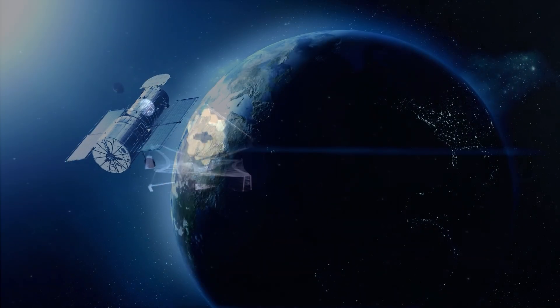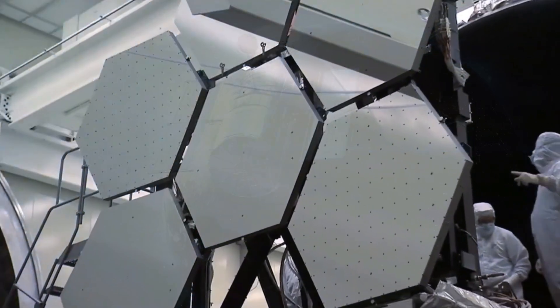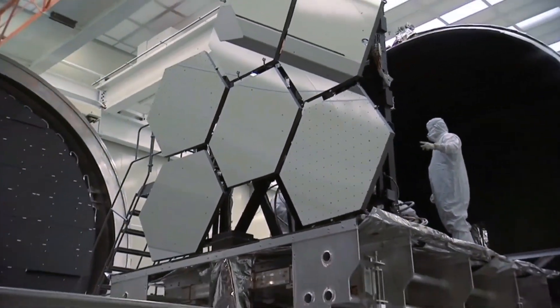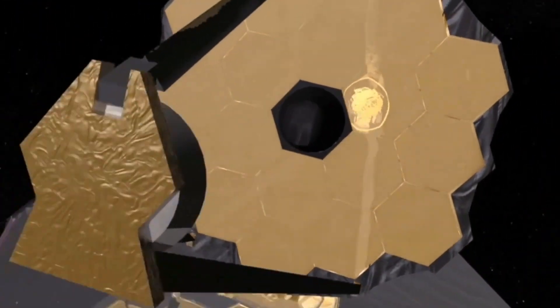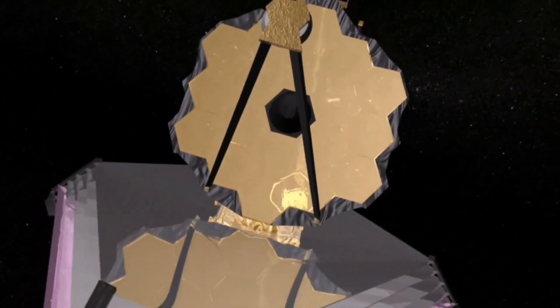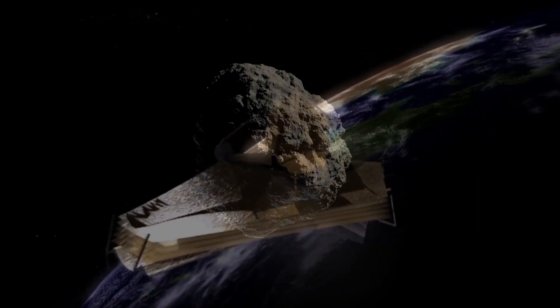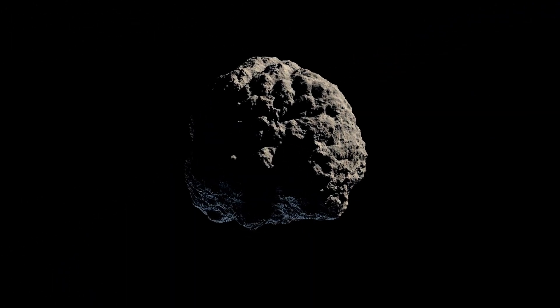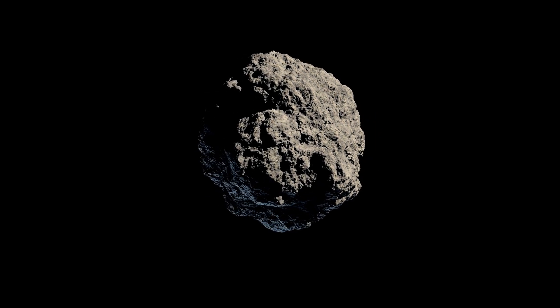And that's where the James Webb Space Telescope comes in. Webb is the successor to the iconic Hubble Space Telescope, and it is designed specifically to study the universe's early history. With its powerful instruments, James Webb can peer deep into the cosmos and observe even the faintest and smallest objects. European astronomers using the James Webb Space Telescope have detected a previously unknown asteroid about the size of Rome's Colosseum in the main asteroid belt between Mars and Jupiter.